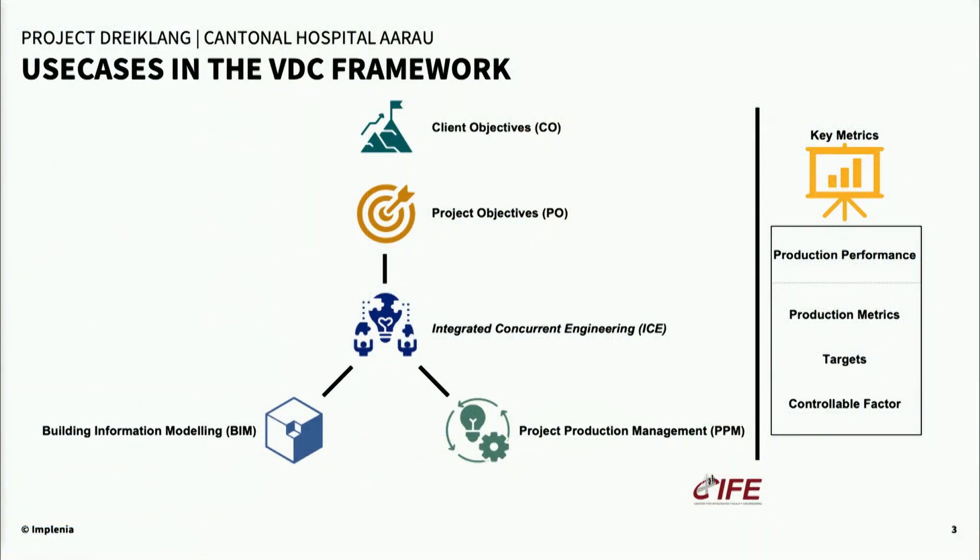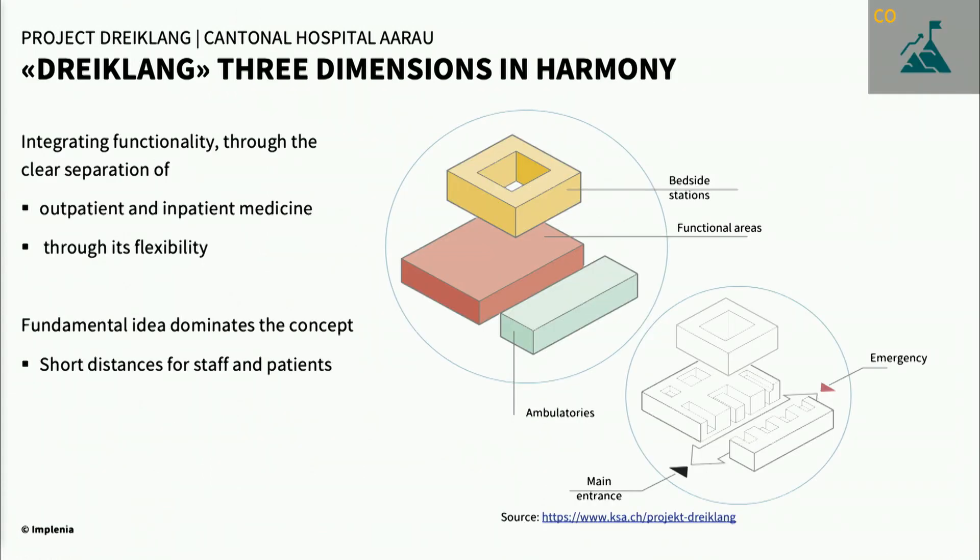I will show you where I have located the different use cases in the VDC framework. Here is the project Dreiklang, which means three dimensions in harmony. The concept includes a bedside station, functional areas, and ambulatories. The fundamental idea is that there are short distances for the staff and the patients.